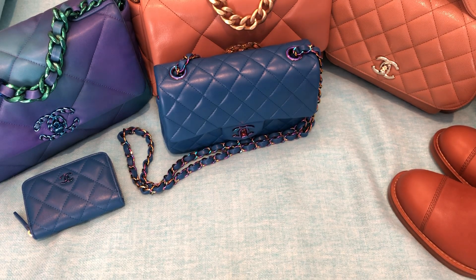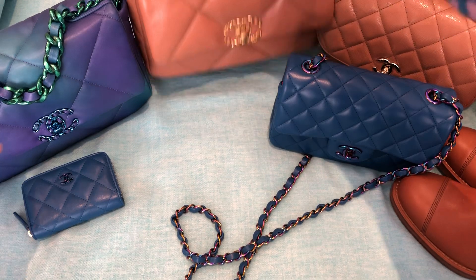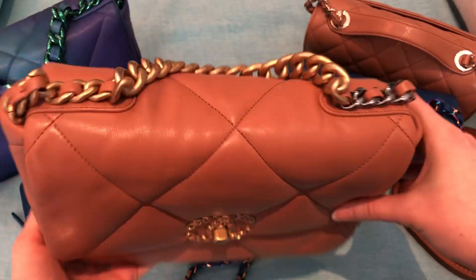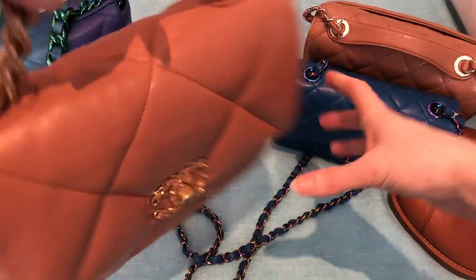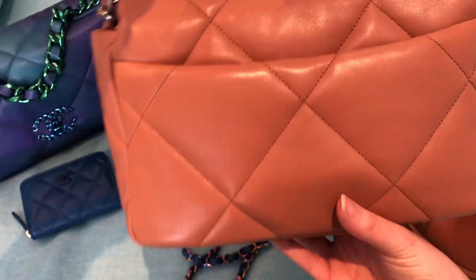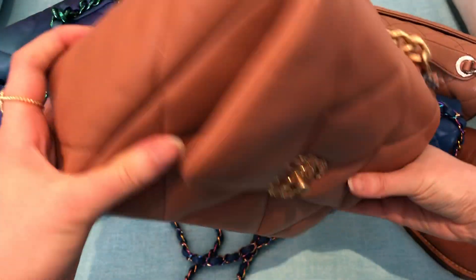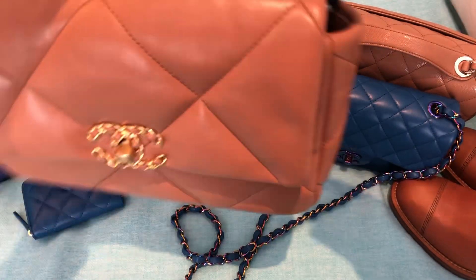I'll go in order from when I purchased them. The next item would have been the small caramel, or brown as Chanel calls it, Chanel 19. Again, the color is not coming up true to color on camera — it's coming up much more orange. My lighting right now is not great, but anyway, you've seen this many times. This was such a popular item this season. I absolutely love it. The lambskin on this one in particular is just so beautiful and it feels amazing. It's the Chanel 19, which I think is my favorite style from Chanel now, so I'm definitely very happy to have that.